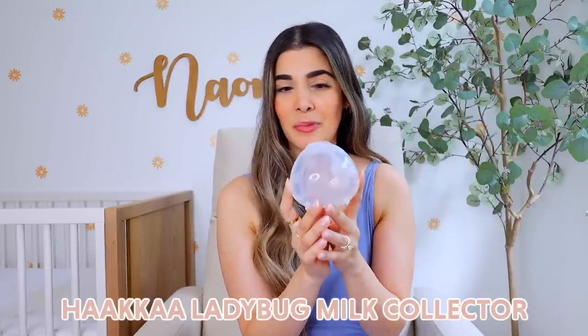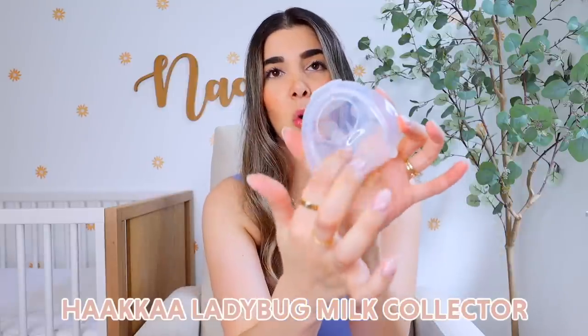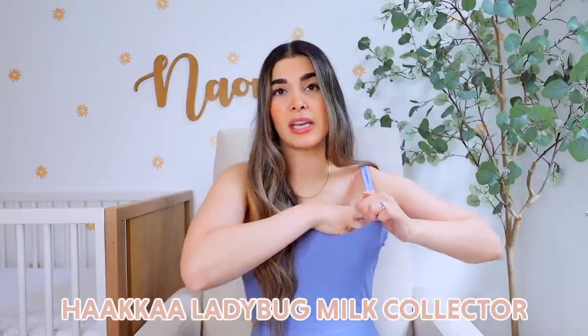If you're breastfeeding, a lot of people love the Haakaa, but every time I stuck it on it would just keep falling off. So Haakaa actually came out with this — it's called the Ladybug milk catcher. It has a hole on it, you put it in your bra, and as you feed on one breast it catches all the milk. Because it's in your bra and clothes, there's nowhere for it to go. It's super convenient and a nice way to get that extra breast milk to store in the freezer or add to a bottle.